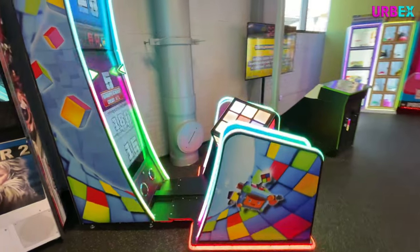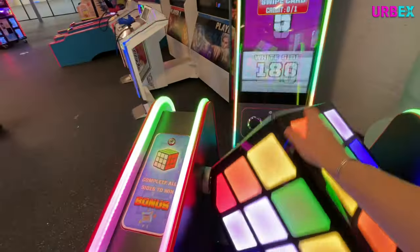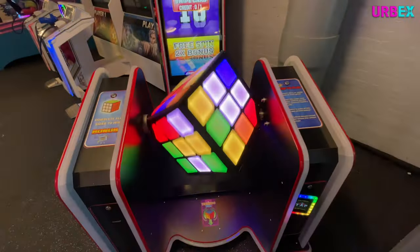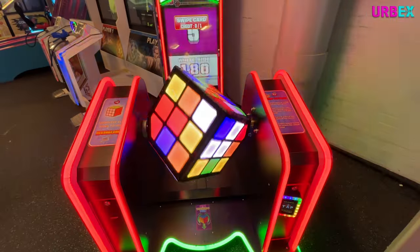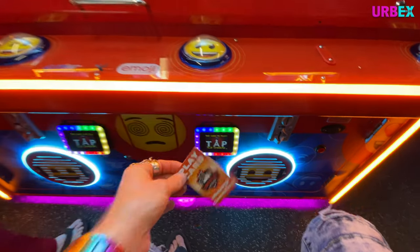What is this — is this like a Rubik's cube thing? I don't quite understand it, but it looks fun. All right, I got my play card; we're gonna try this game out.